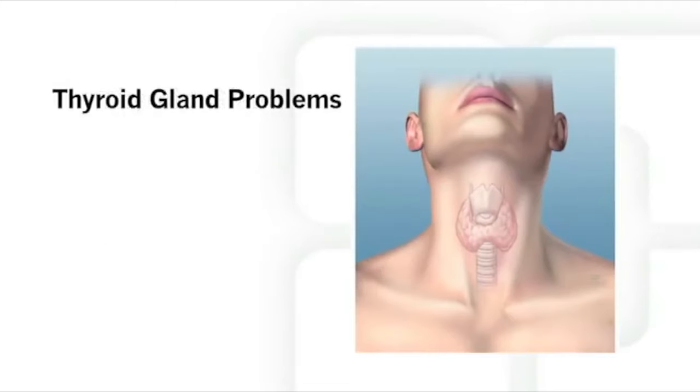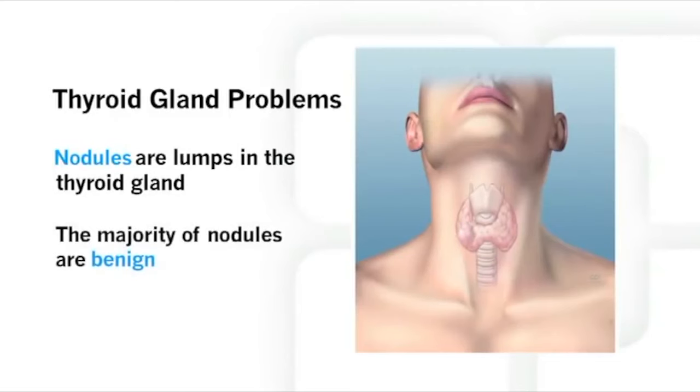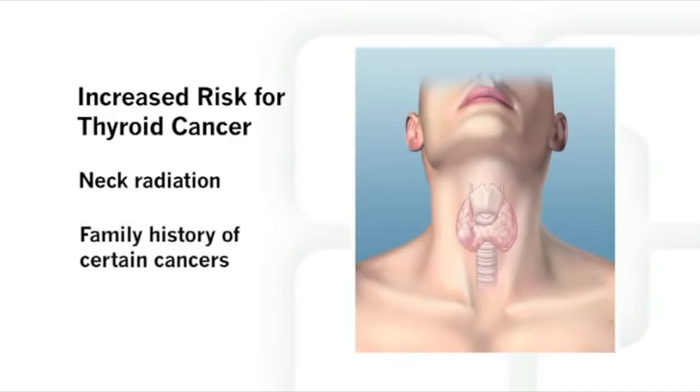Occasionally, people develop problems with their thyroid gland. One of the most common problems is lumps or nodules in the thyroid. Most thyroid nodules are benign or non-cancerous, but at times a nodule can turn out to be thyroid cancer. You have a greater risk of having thyroid cancer if you have had exposure to neck radiation in the past, or if an immediate family member has thyroid cancer or certain other cancers.